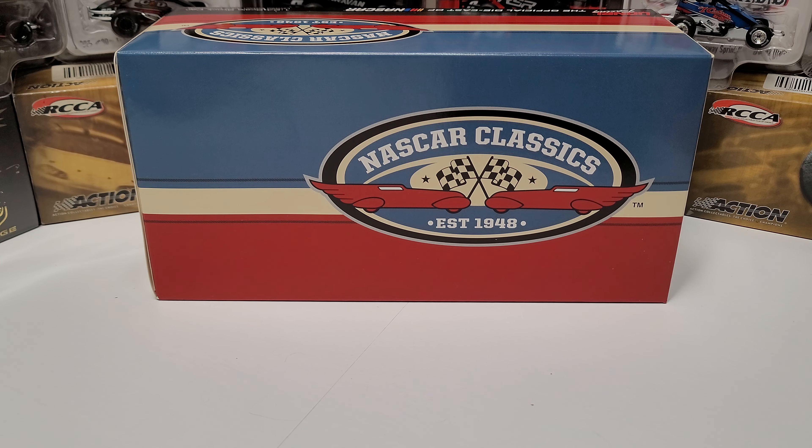Hey everybody, welcome back to another DieCastReview. Today we are taking a look at Mark Martin's 1991 Hardee's 500 winner, which was at Atlanta. And this is a new NASCAR Classics release.